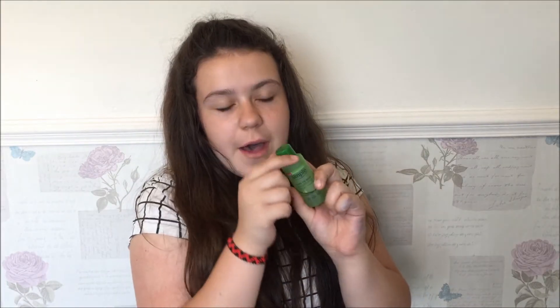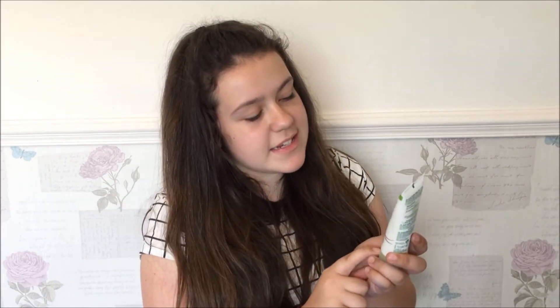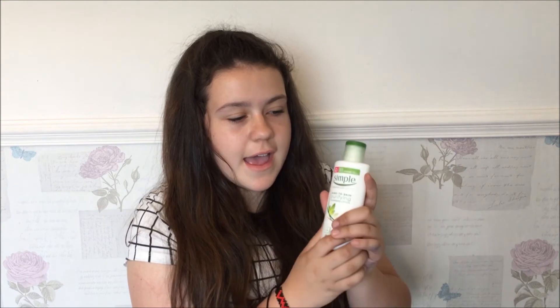This is the Simple Toner I mentioned earlier. I don't really like the packaging of this one — mine seems smaller than another one I've seen. Next is the Simple Kind to Skin Deep Cleansing Face Mask — it's just a face mask in a bottle; you apply it all over your face. The last thing is the Simple Cleanser, which you use alongside the toner. It's very good.